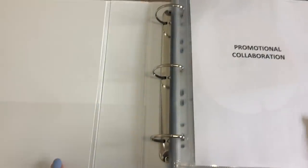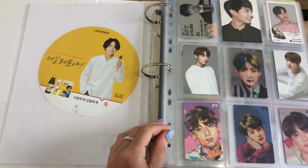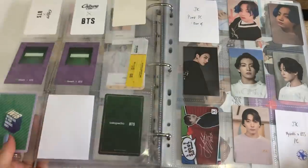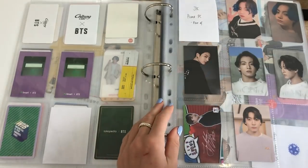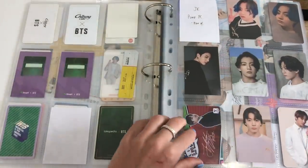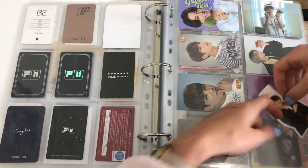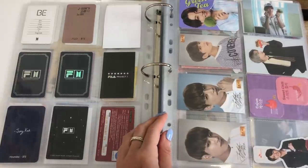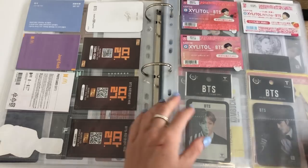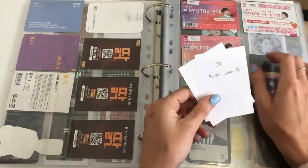Okay, the last binder — promotional and collaboration, a singular binder for all that. I will be selling off a couple of things — I don't really need it. But first off in the smaller PCs — Tokopedia still don't have. But I do have the Hyundai PC which I'll put down there. And then this which is SK Telecom — which I'm going to put here now. And they have announced some more PCs. So Xylitol has some — which I am now making a Xylitol page.